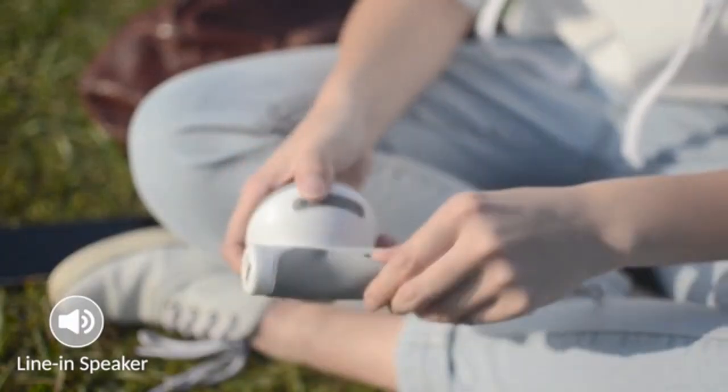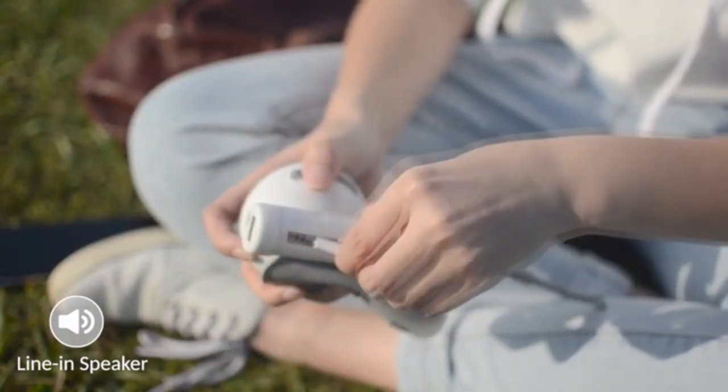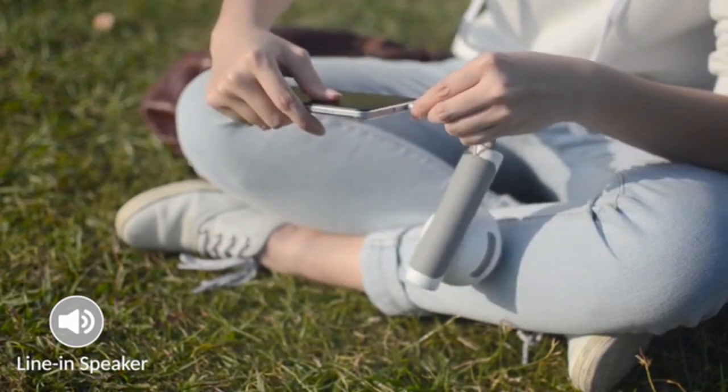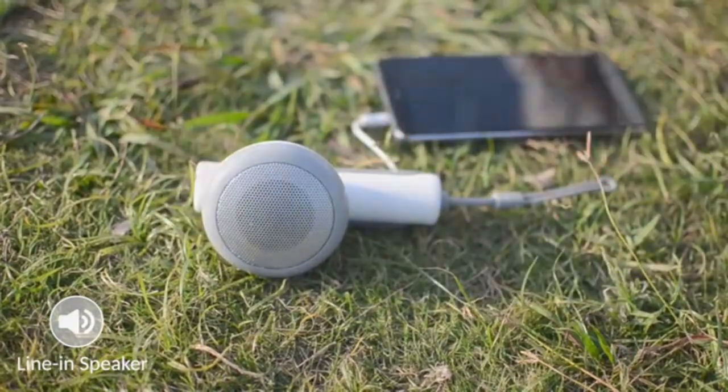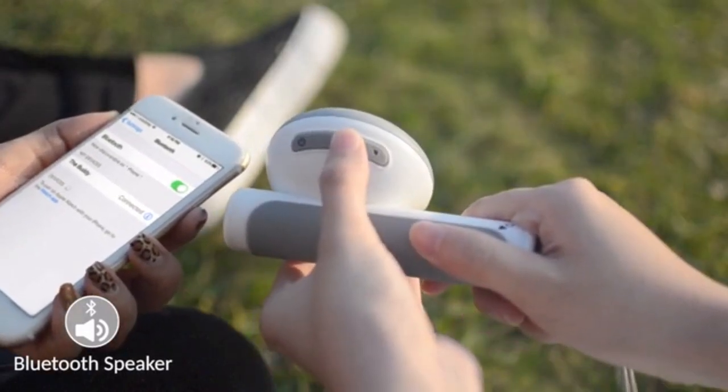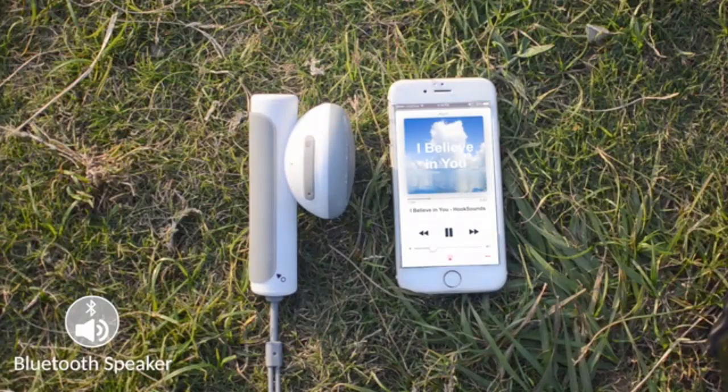What a beautiful day! What makes your day even better is sharing good music together. Here's The Buddy! The Buddy can connect to your phone using the built-in 3.5mm line-in cable, so you can simply plug and play your favorite music. If your phone doesn't have a 3.5mm jack, don't worry — you can also connect The Buddy via Bluetooth. Let's enjoy the music together!